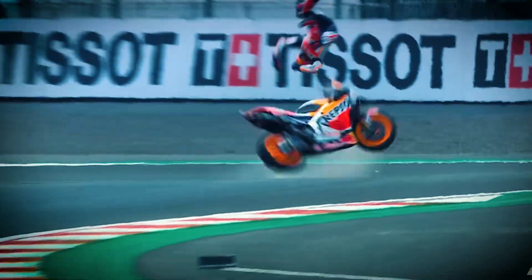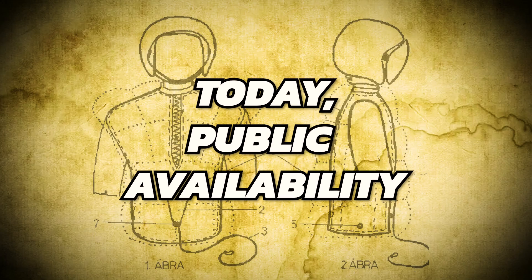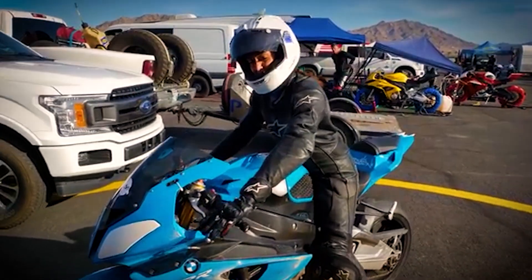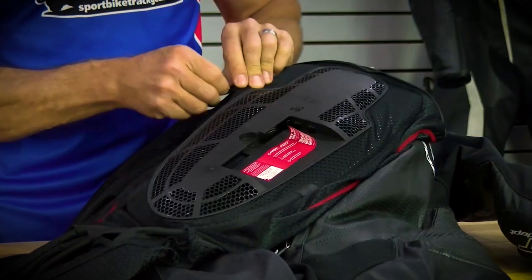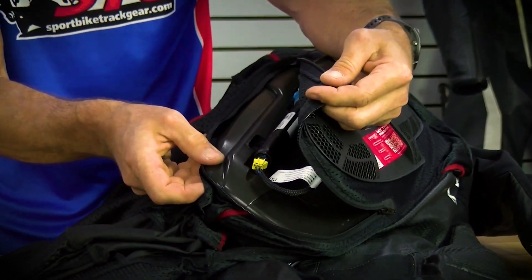By the 2010s, airbag technology had matured enough that MotoGP decided to make it mandatory in 2018, proving its effectiveness in reducing injuries. This era saw rapid advancements — lighter, more comfortable designs and faster inflation times. Privateer racers started taking notice, and demand for consumer-level airbag systems skyrocketed. Today, airbag technology is no longer reserved for the pros. Companies like Dainese, Alpinestars, RST, and new brands offer airbag-equipped suits for amateur racers and track day riders, with self-contained wireless systems using GPS and accelerometers — no tether required.